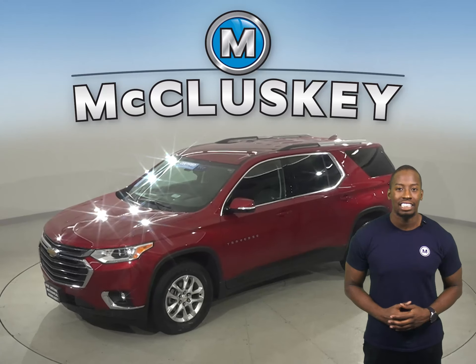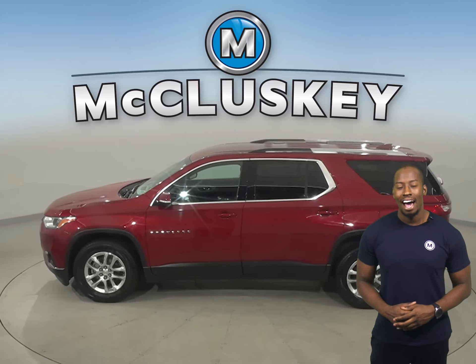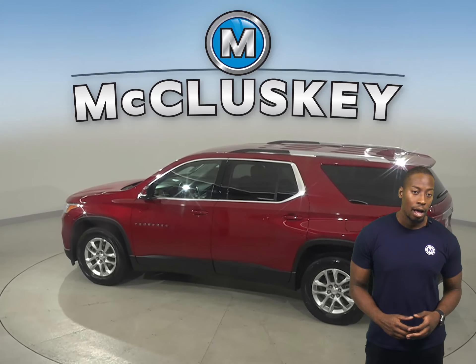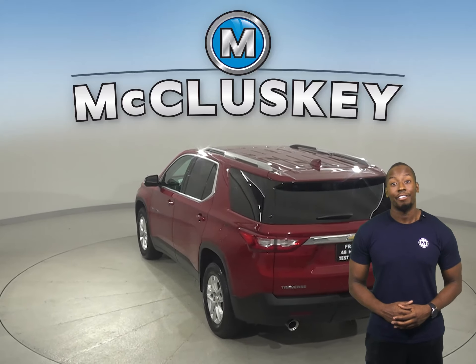This 2018 Chevrolet Traverse has about 32,000 miles on the odometer. There's a rear view camera as well. Backup sensors are available, so parking and reversing will be safe and simple.